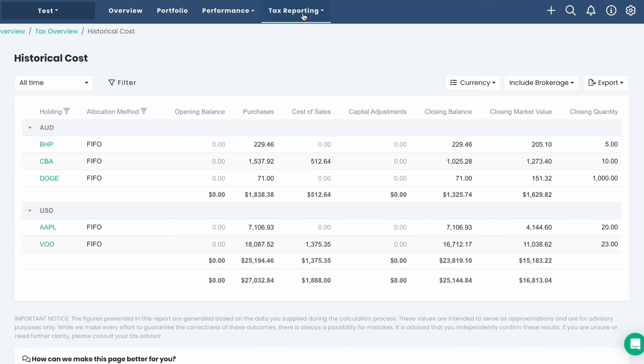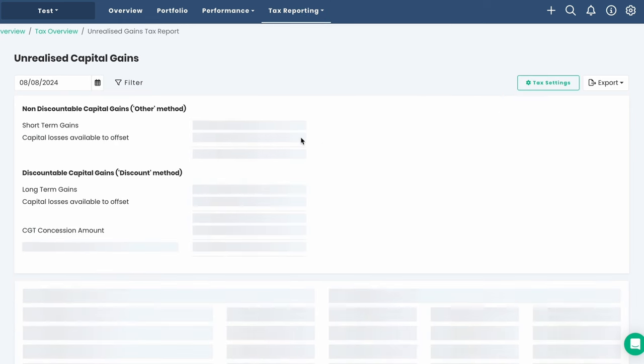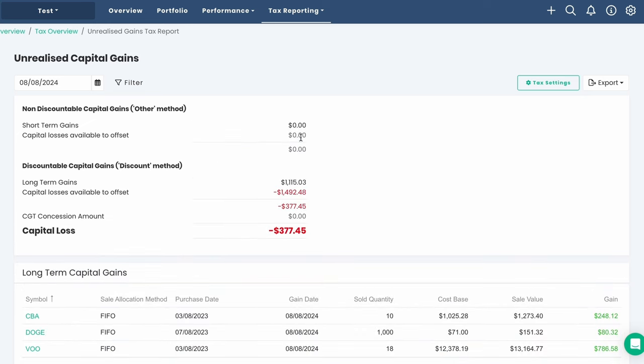There are two other items under the tax reporting tab: historical cost and unrealized gain. Historical cost identifies the original cost of making an investment, which can be difficult when shares have been bought and sold often — Nivexa applies a FIFO methodology making this much easier. The final screen is unrealized gains, which reflects how your portfolio value has changed on paper. If you haven't sold your investment and its value has appreciated, this is what is called an unrealized gain.